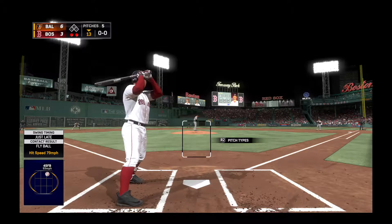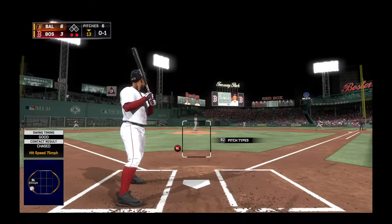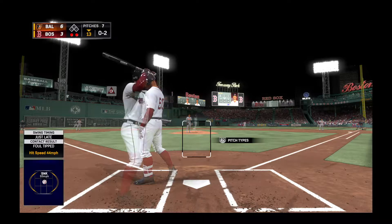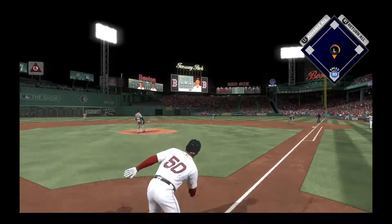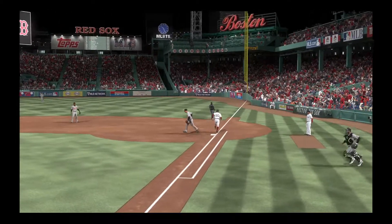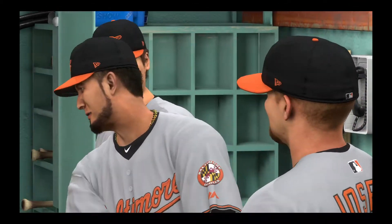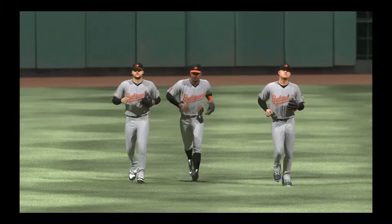Here's Mookie Betts — he was a groundout victim last time up. First pitch grounded foul off to the left near Brian Butterfield in the third base coaching box. The 0-1 delivery — he swings on top of one and chops it foul right at home plate. Now a swing and a ground ball — this should do it. Out at first, and the Orioles have earned a sweep here in this brief two-game series as the ball game is over. Yeah, that's a sweet win, especially on the road. They took the lead in the top of the 13th and held on to secure the win. Tonight's final: 6-3.